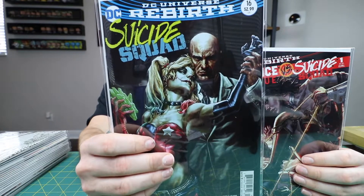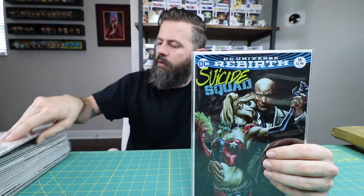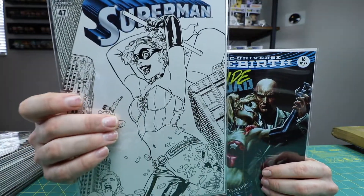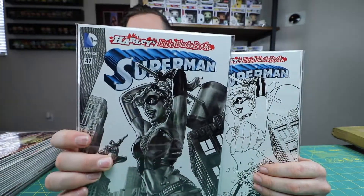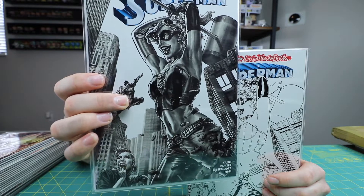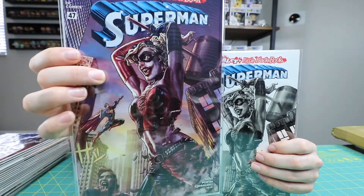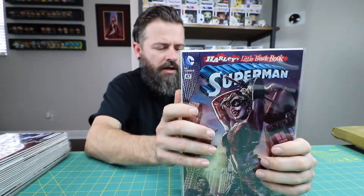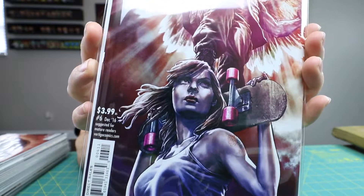I got the Suicide Squad number 12 — or was it number 16 — Cover B. I got another one of these, hopefully it's in here somewhere. I got Superman 47, the sketch version — the black and white version — it's cool with that lady screaming on there, Superman in the background. And then I got the full-colored version. Then I got Suiciders Kings of LA number six. I really like that cover with the girl holding the skateboard.